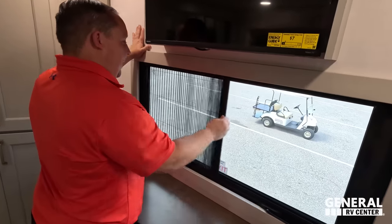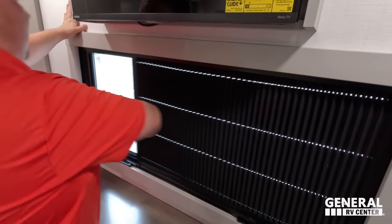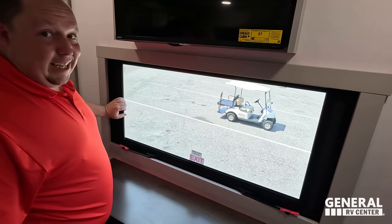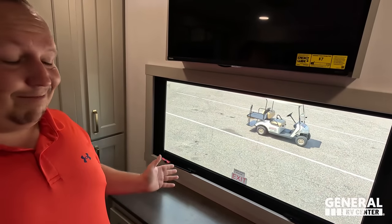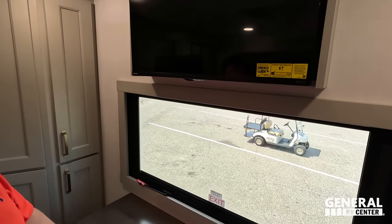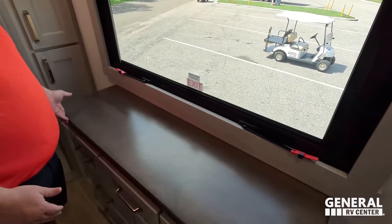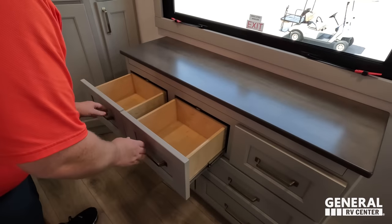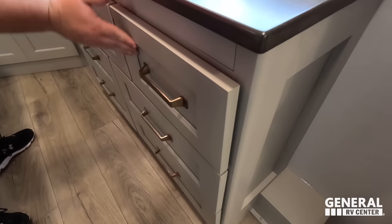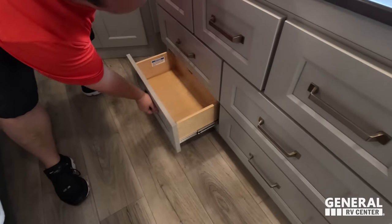Look at these screens — Will mentioned this will be one of his dislikes, but I actually like it. Nice TV right here, and look at this dresser drawer with a little bit of secret storage. You can really tell with the cabinetry — dovetail construction, very nice cabinetry, and it is all real hardwood.